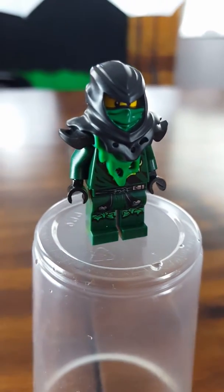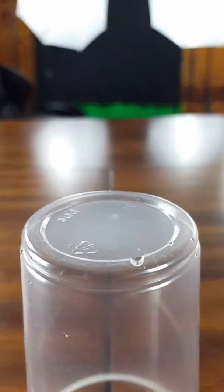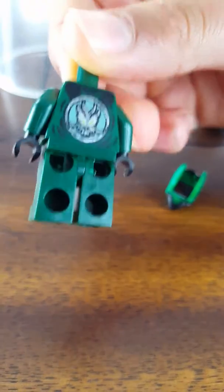We got it on eBay, so if you want one you could go get one. This is how it looks broken up — there's pieces from his mask and his armor, and this is how it looks when he possessed Lloyd, with Lloyd's suit and the back of his suit.